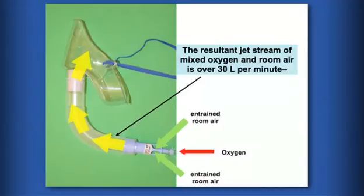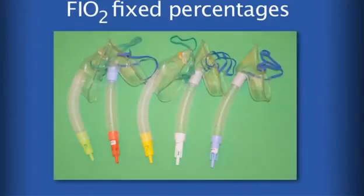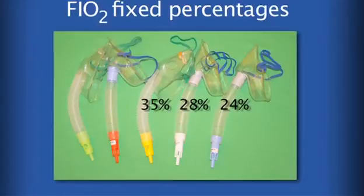The resultant jet stream of mixed oxygen and room air is over 30 litres per minute, which can be noisy and uncomfortable for the patient. The fixed percentages of inspired oxygen of 24%, 28%, 35% and 60% are according to the specific device used and the oxygen flow rate that is stipulated for each individual device.